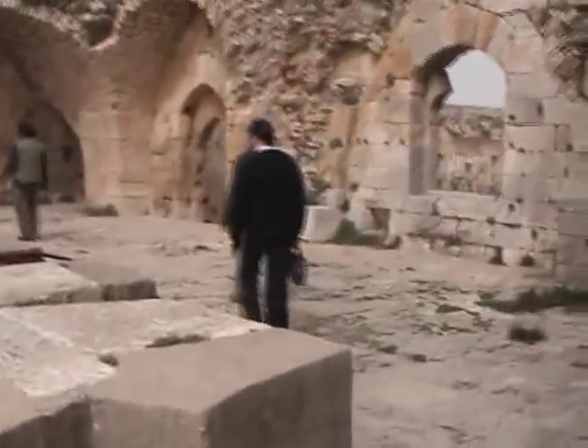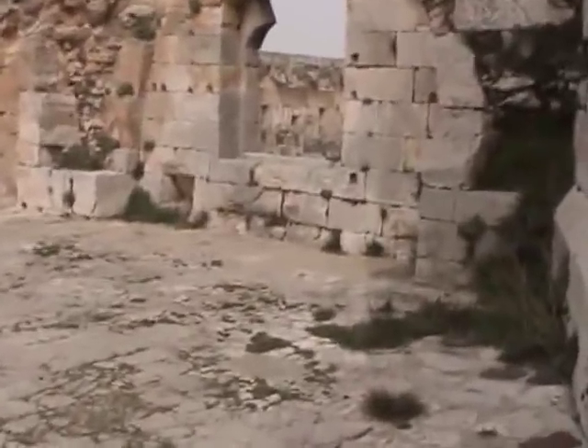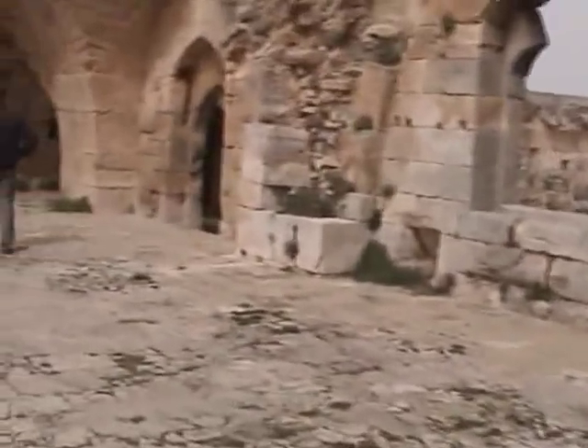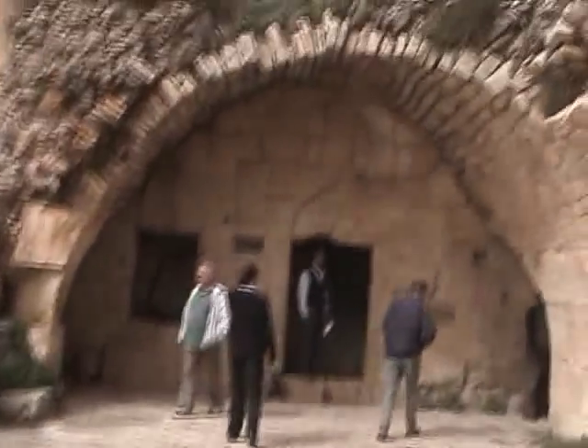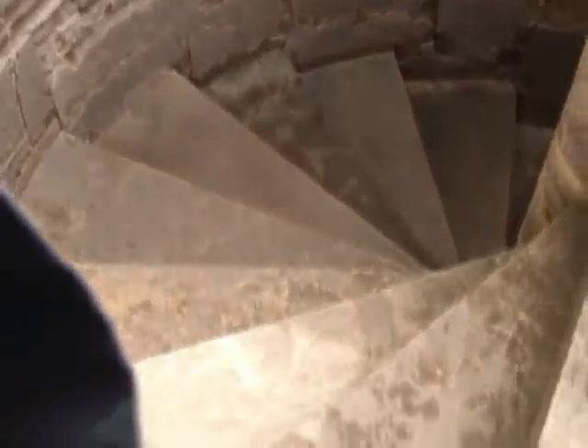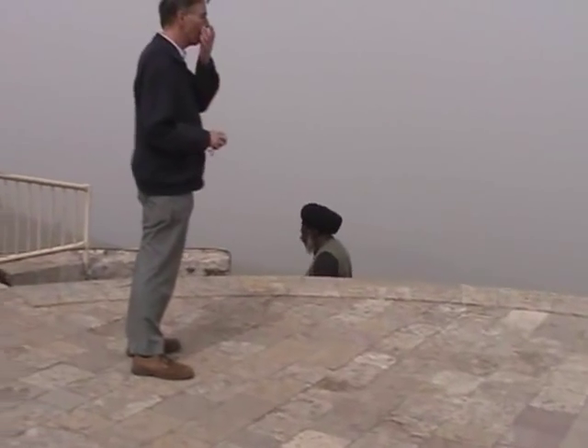The castle remained in use during the Mamluk period, but as the foreign threats receded its strategic importance lessened. The Crack is not the largest of the Crusader castles, but being the most intact, it conveys a far greater impression of size than the others.